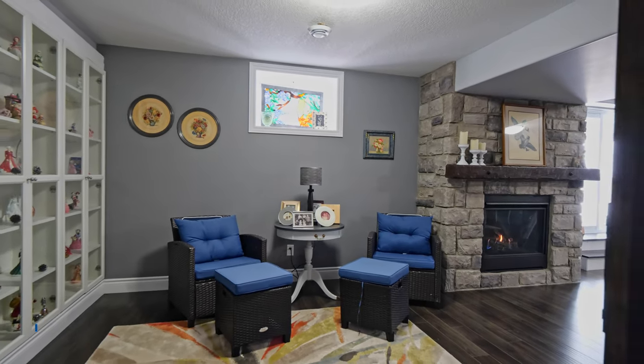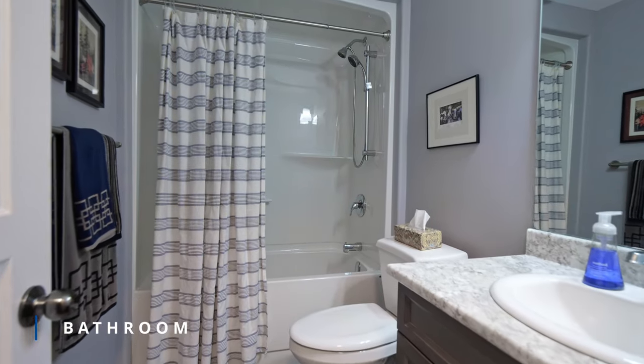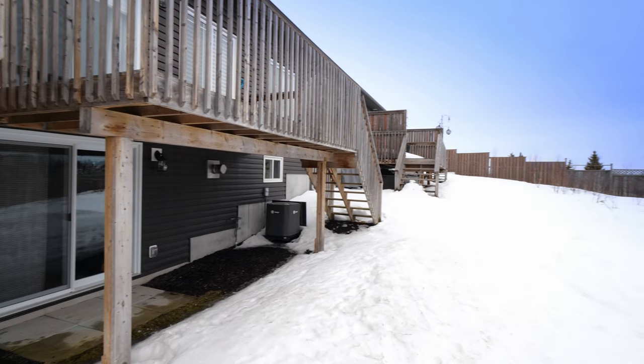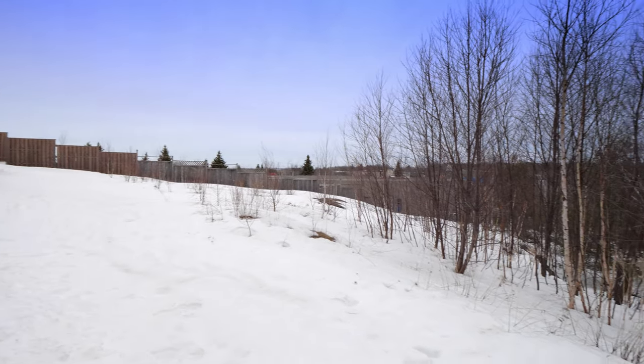There's also a sitting area and a third bedroom perfect for guests or family members. The walkout allows for natural light and leads to a staircase to the upper deck, which is one of the few condos with this access.